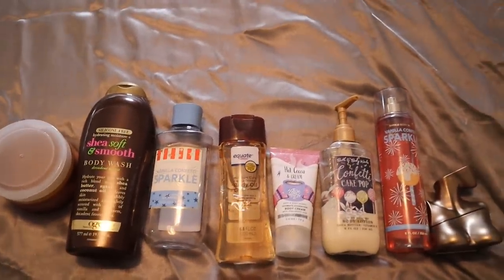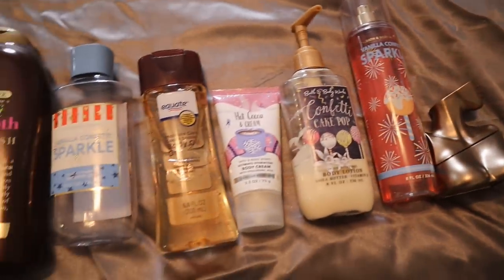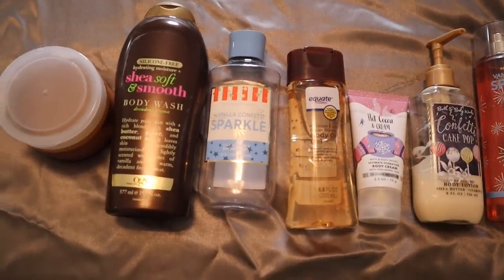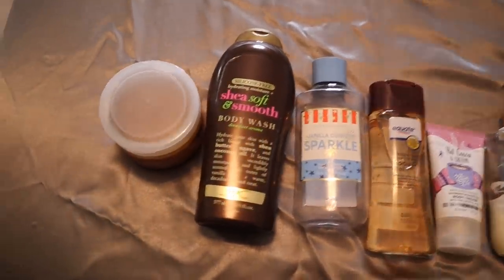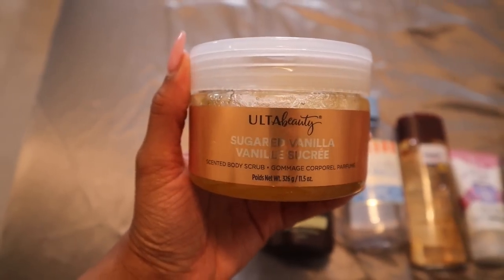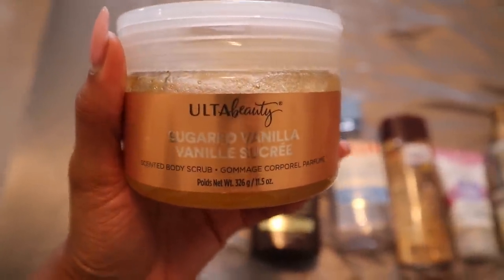Now this one is going to be my chocolate vanilla cake routine. You can already see what we got going on, so you know this one is going to smell amazing — so much so that I've finished two more products doing these shower routines. We're going to first start off with the Ulta Beauty Sugar Vanilla Body Scrub. This body scrub smells so good — it's definitely a sugary vanilla sweet scent.